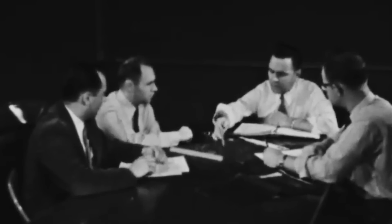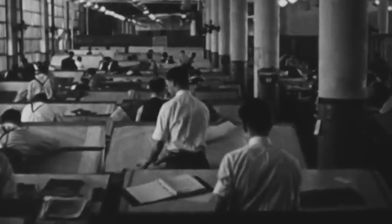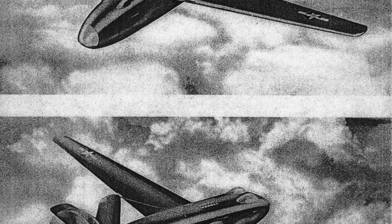Taking the initiative, Douglas began developing an aircraft they believed would fulfill these criteria despite the lack of a formal solicitation from the military. Instead of tweaking an existing design, Chief of Engineering Edward F. Burton and his team planned a brand new aircraft from scratch, creating a bomber that would represent a significant break from all that had come before it.